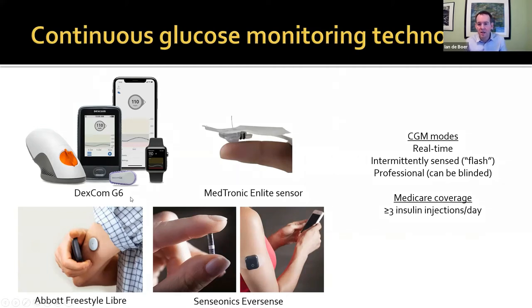With the Dexcom G6, you can see the inserter — a spring-loaded device to insert it under the skin — along with the transmitter that you wear, which sends signals to readers and iPhones. The Abbott Freestyle Libre is so-called flash technology, which is intermittently sensed: you only get glucose levels when you place the reader over the device. There is also an implantable CGM device that can stay in for 90 days. It's not used much in the US but more in Europe. A small capsule is placed under the skin in the arm and a reader is taped over it.